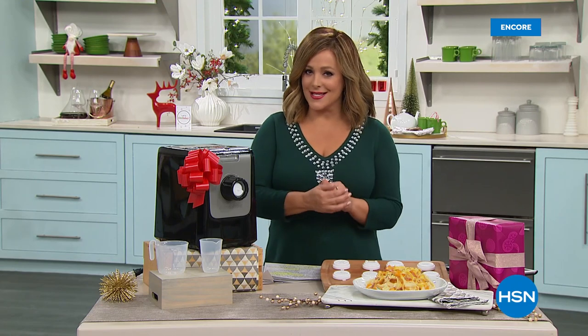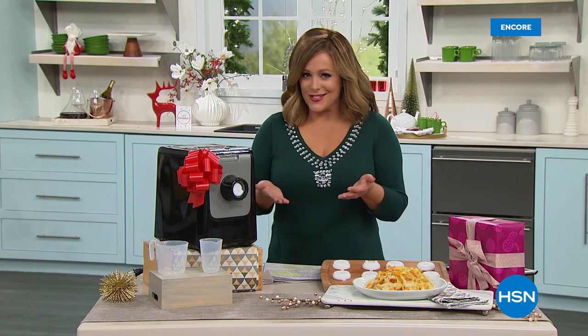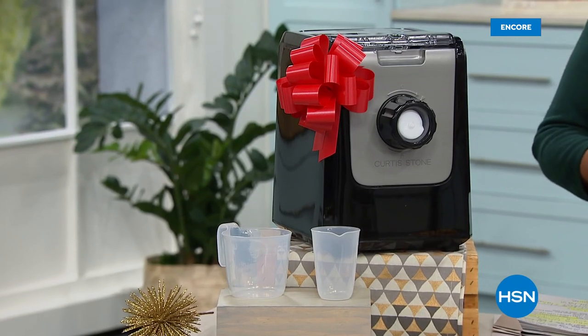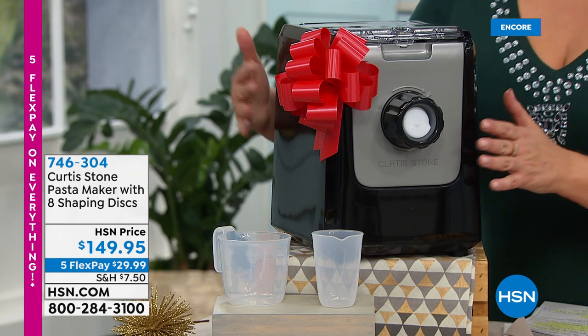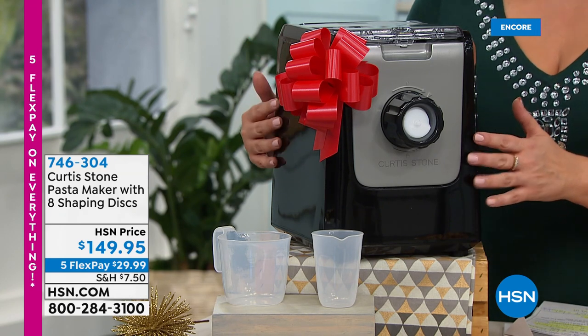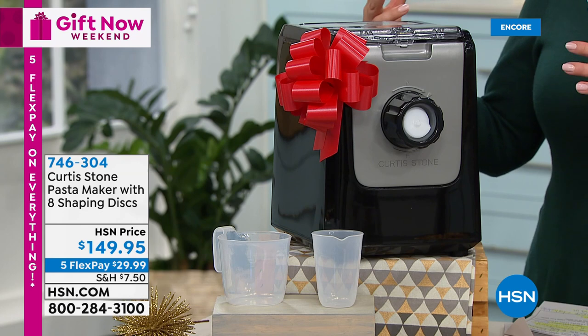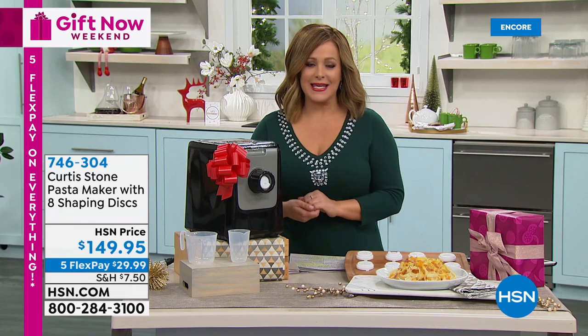You're watching HSN and we are officially in our Gift Now Weekend. We know you're looking for holiday giftables and great deals - everything right now is on five flex pay through the first of November. My name is Leslie and we're with our number one selling brand at HSN for customer picks - award-winning Michelin star Chef Curtis Stone. What we have here is a dream machine if you love pasta. Ever wonder why pasta at a restaurant tastes different from what you make at home? Chefs make pasta fresh - not from a box.